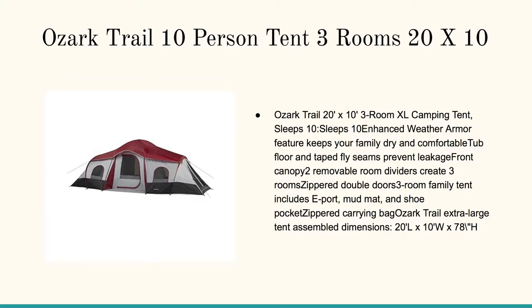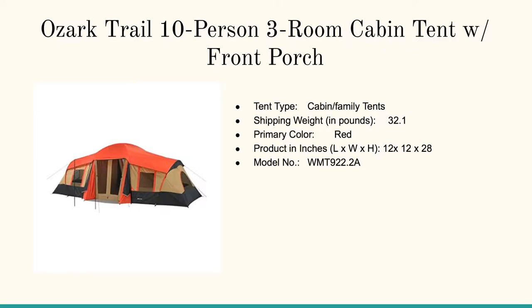Now we're looking at the Ozark Trail ten person tent, three rooms, 20 feet by ten feet. I love this one — easy to set up, sleeps ten. It's got the enhanced weather armor that keeps your family dry and comfortable. It's got the tub floor and taped fly seams to prevent leakage. When you're out there camping and it starts to rain and you jump in for protection, you want to make sure it's not going to come dripping through on you, and the Ozark's going to protect you.